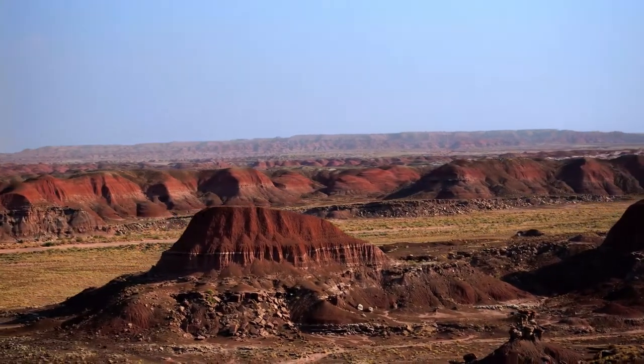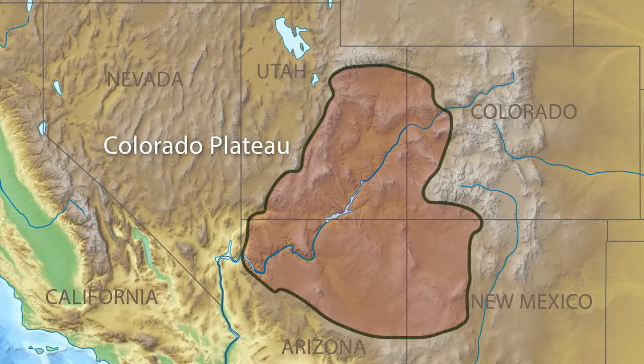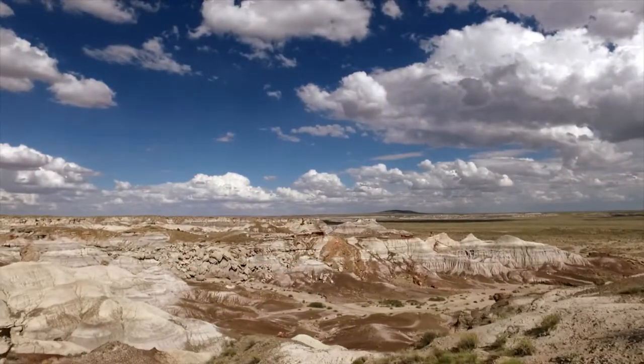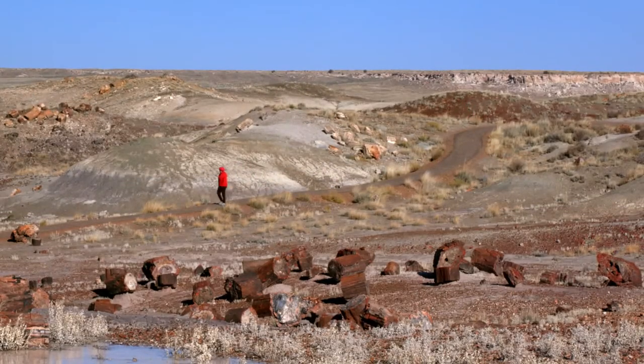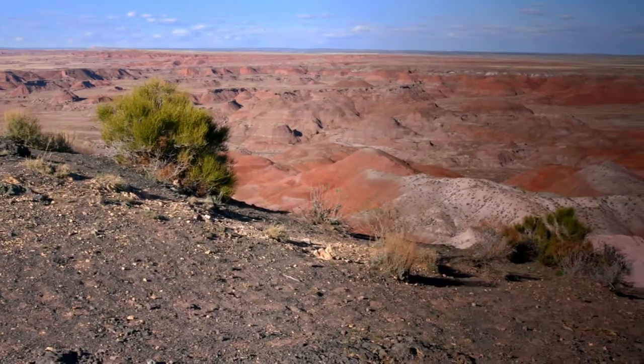Today, Petrified Forest National Park is part of a huge expanse known as the Colorado Plateau. Park roads and trails provide vast vistas and wondrous walks along the colorful badland hills, flat-topped mesas, and sculpted buttes that make up the Painted Desert.